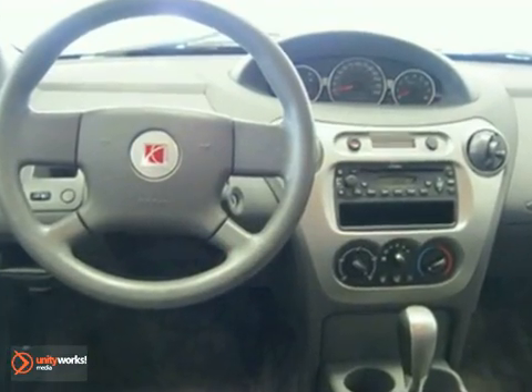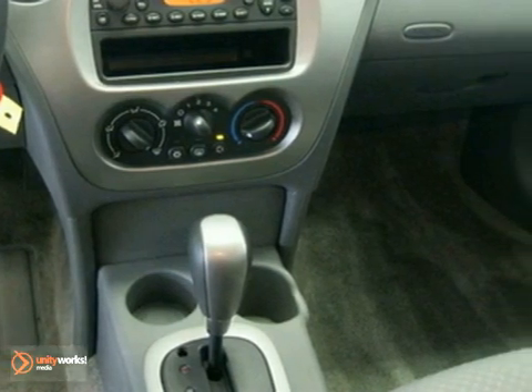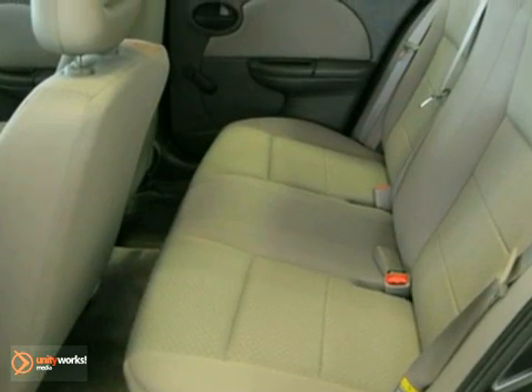Such as a split folding rear seat, a CD player, air conditioning, front bucket seats, and more. As with all our vehicles, this one is Carfax certified.